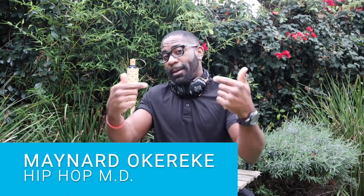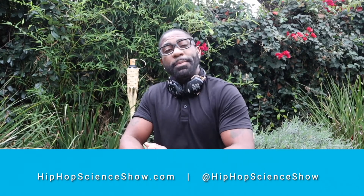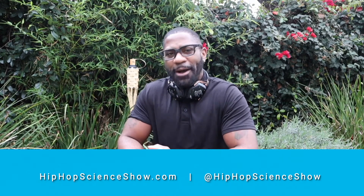You can also find out more about me, the Hip Hop MD, and my Hip Hop Science platform by following me at Hip Hop Science Show or visiting my website HipHopScienceShow.com.